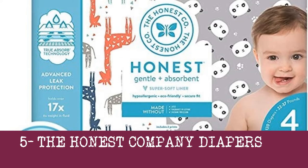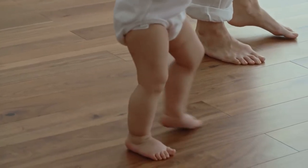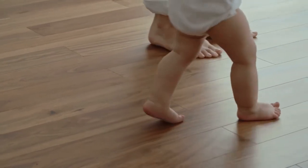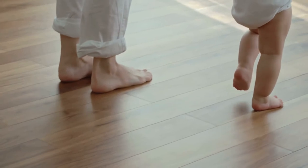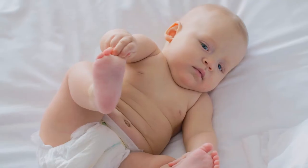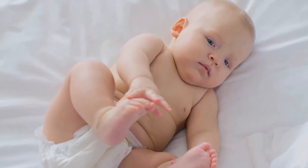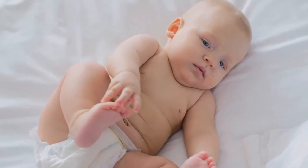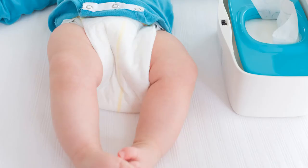5. The Honest Company Diapers. Diapers by The Honest Company are non-toxic as well as hypoallergenic. They are prepared with a chlorine-free pulp and a naturally-based absorbent layer that depends on corn and wheat rather than SAP. These diapers are free of scents, lotions, toxic chemicals, whiteners, latex, chlorine, phthalates, plastic, brighteners, and heavy metals.